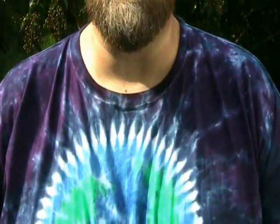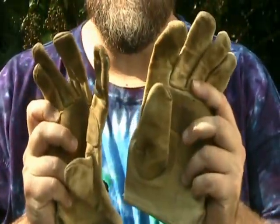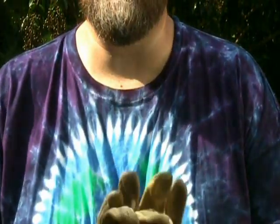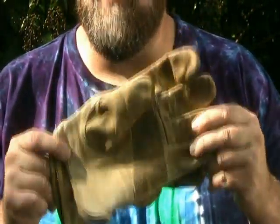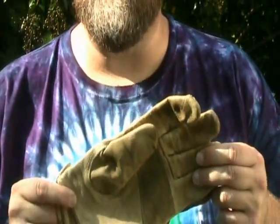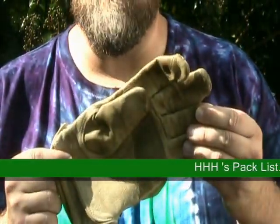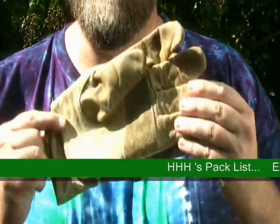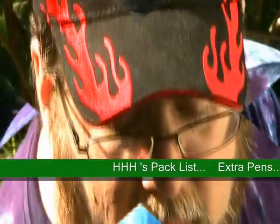I'm going to go through each of these items for you. This is one of the most important things to keep with you at all times — your pair of gloves. Why? Because when geocaching, you're going to stick your hands in places where you may come in contact with critters or pokey things. Your gloves are going to keep your hands a lot safer. Always have a pair of gloves with you when geocaching.